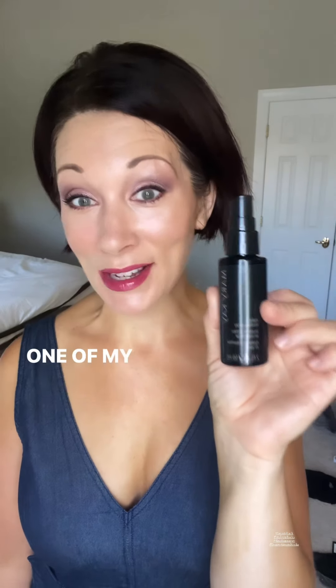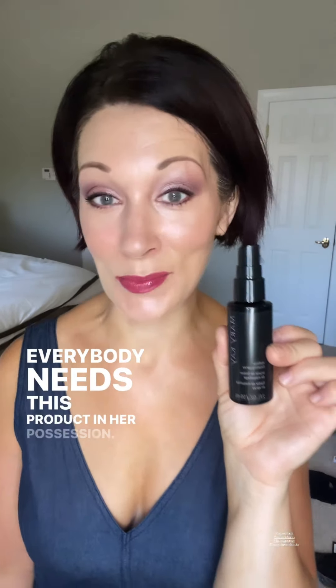Today's beauty hack involves the Mary Kay Finishing Spray, one of my favorite products. Every woman loves this — everybody needs this product in her possession.